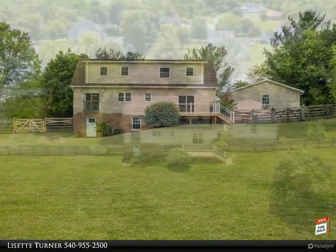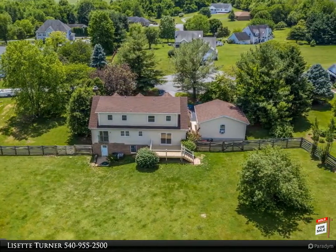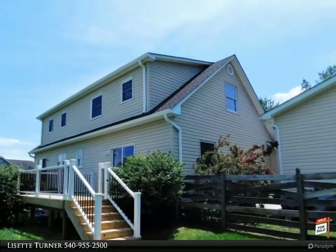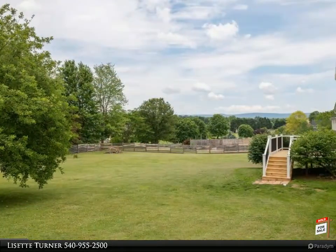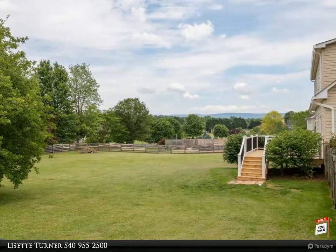The large board-fenced yard is very private, backs to open land, and offers lovely pastoral and mountain vistas. The five-foot high fence is perfect for containing larger dogs, and the deck, which was just replaced, is perfect for entertaining.